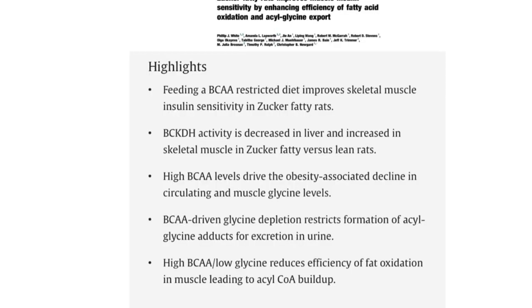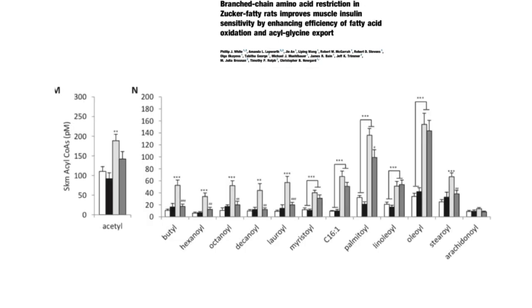This second mechanistic paper is really interesting because it connects the high levels of branched-chain amino acids and the low levels of glycine. What they found was that high levels of branched-chain amino acids drive the obesity-associated decline in circulating and muscle glycine levels. Branched-chain amino acid-driven glycine depletion restricts formation of acylglycine adducts for excretion in urine. When they looked in muscle tissues, those tissues were lower in all of these short-chain fats, suggesting you're not efficiently burning your fats — they're not breaking all the way down.